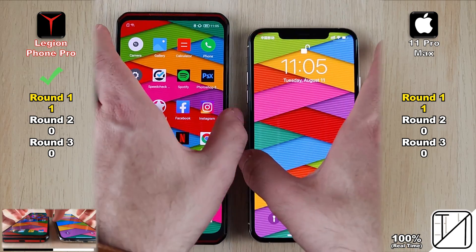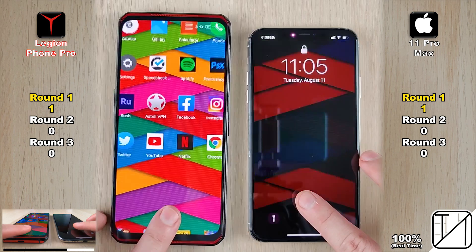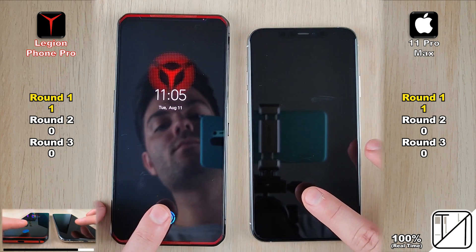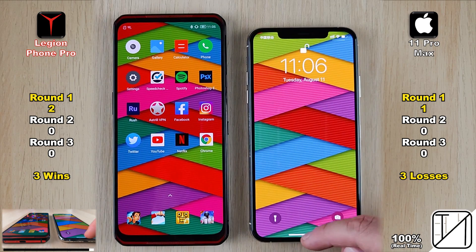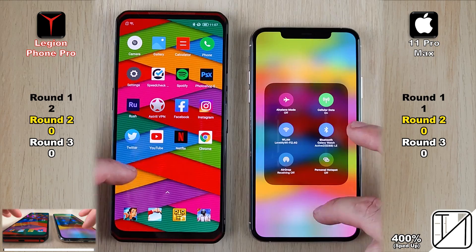Comparing the optical in-screen fingerprint sensor on the Lenovo to Face ID 3D face unlock on the iPhone, the Lenovo was quicker the first time, quicker the second time, and quicker the third time as well — earning its second and final point in Round 1. That's three wins for the Lenovo when it comes to unlocking your device, as opposed to zero for the iPhone.